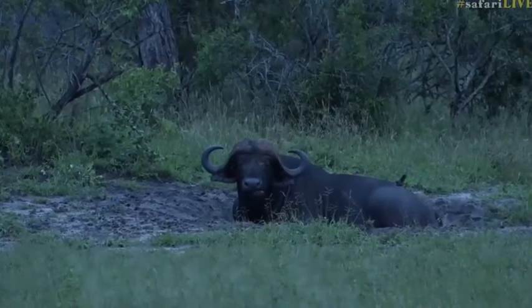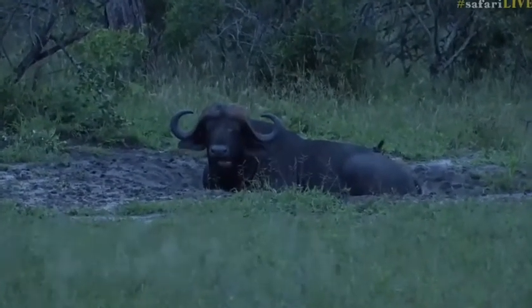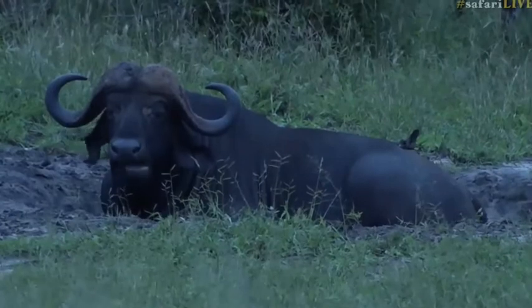His muscular structure around his neck and shoulders is massive. And you can also see around his hip area that it's nice and round. There's no bones protruding out there. We're not seeing the ribs like we were seeing last year.